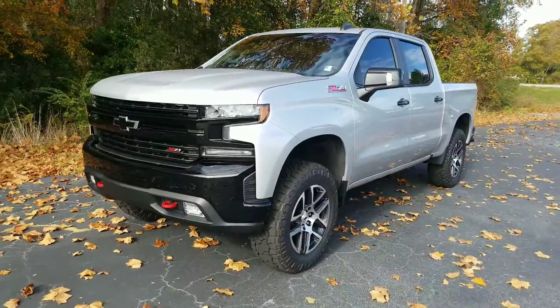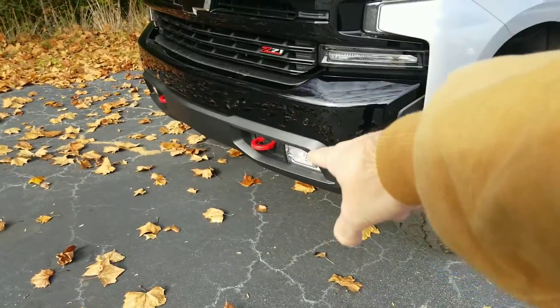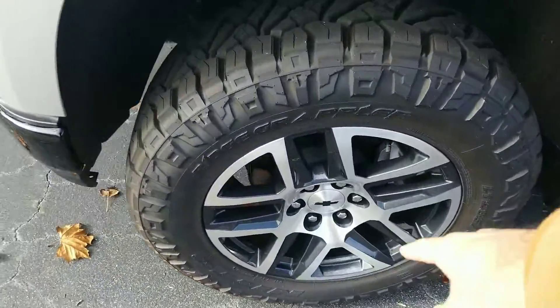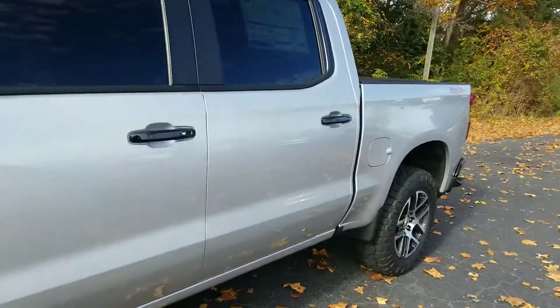Here she is right here. I love this silver color with this black front end. Of course, you've got your nice red tow hooks and everything down there. This one's got your premium Chevrolet wheels with these Nitto tires. Awesome looking truck.